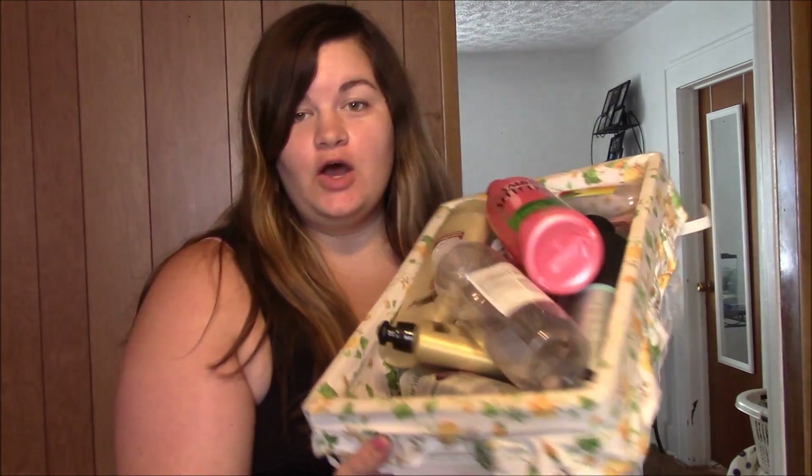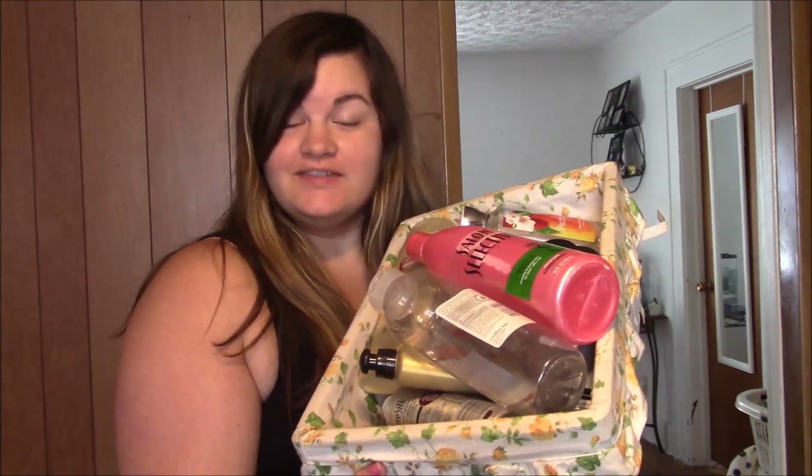Hey guys, welcome back to my channel. I figured today I would go ahead and do an empties video. As you can tell, we have a ton of bits.